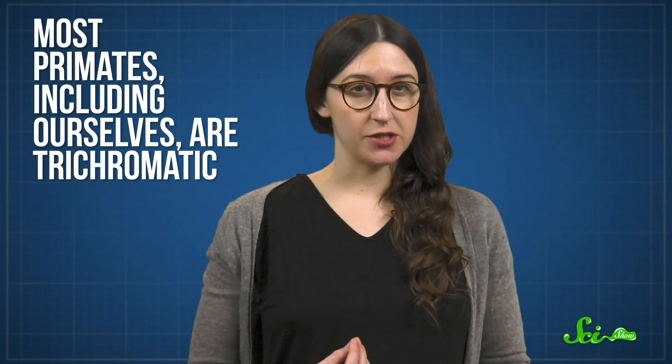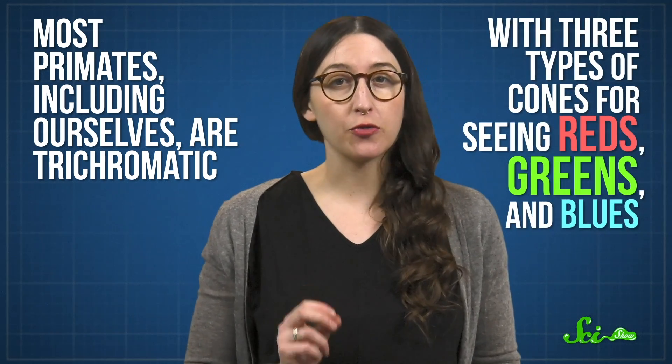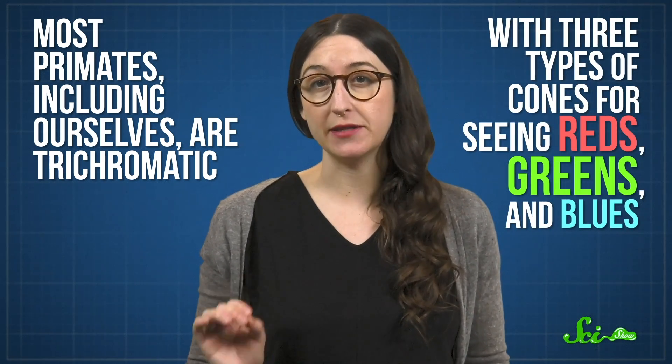In human terms, they're partially colorblind. Primates are an exception to this. Most primates, including ourselves, are trichromatic, with three types of cones for seeing reds, greens, and blues. Since primates can see a variety of colors, it makes much more sense for them to use bright colors for communication. There's less point in flashing fancy colors if other members of your species can't see them. Even with our fancy third set of cones, though, our color vision isn't as good as many of the non-mammals in the world.